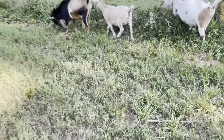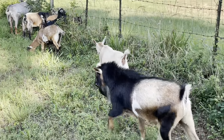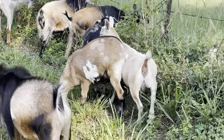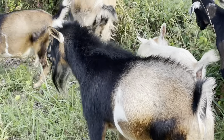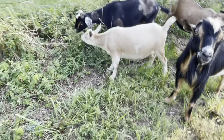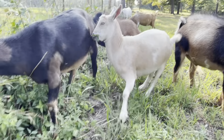We kept one of her polled babies — actually the only polled baby she's ever given us — and her name is Ice Ivory. She's being kind of shy right now.